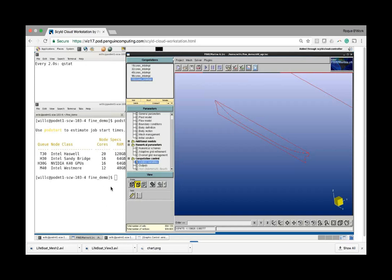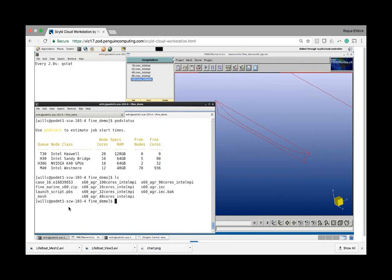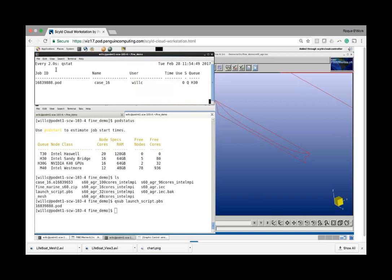Once you've created the job and done the whole setup of boundary conditions and outputs, you save the simulation file and go back to your shell. You can check the status of the cores in your model, then use the launch script — basically just do qsub and then your launch script. I have here a background shell watching the status of my queue, and you can see the job has been submitted. You have your job ID, the job name, the user who submitted it, the status, and the queue the job is running on.